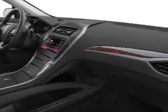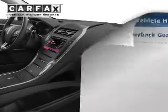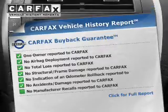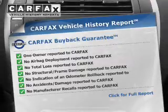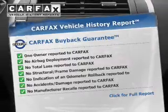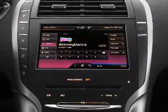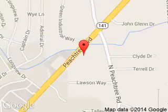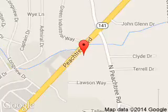Rest easy knowing this vehicle comes with a Carfax Vehicle History Report from Carfax, the most trusted provider of vehicle history information. Great quality at a great price. Call or click to contact us today. Tennessee Ford Atlanta is dedicated to doing everything possible to ensure that the experience you have selecting your next vehicle is a pleasant one.